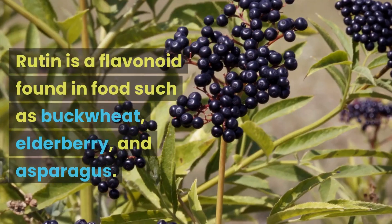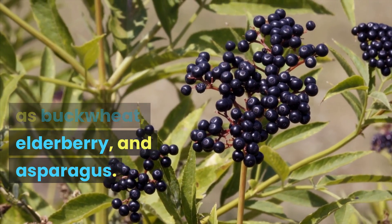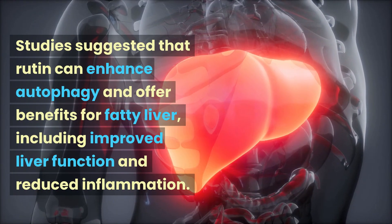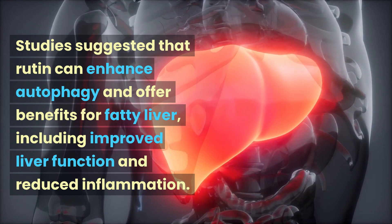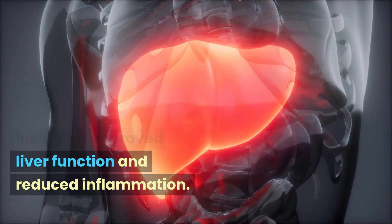Rutin is a flavonoid found in foods such as buckwheat, elderberry, and asparagus. Studies suggest that rutin can enhance autophagy and offer benefits for fatty liver, including improved liver function and reduced inflammation.